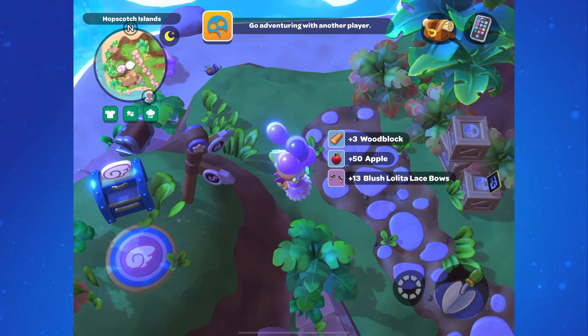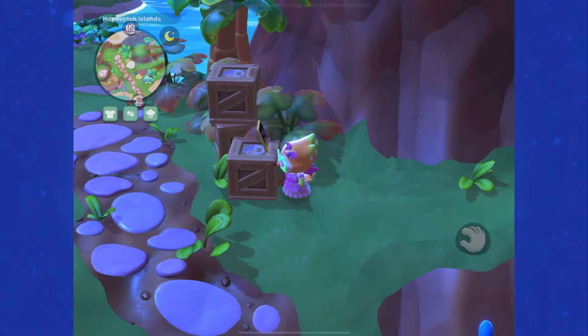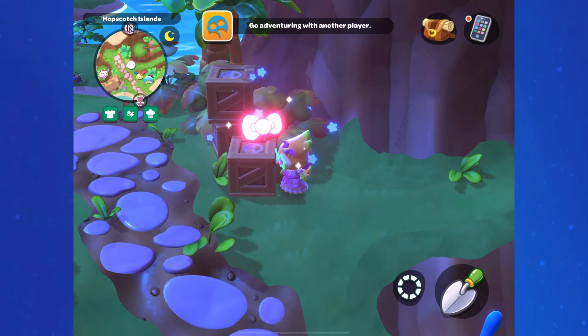Let's go to the Hopscotch Islands first. Take the fast travel point over there — we're going to find 4 over here in total. The first one will be on the crates, really close to the fast travel location, and the other 3 are found on the islands between here and Seaside Resort.